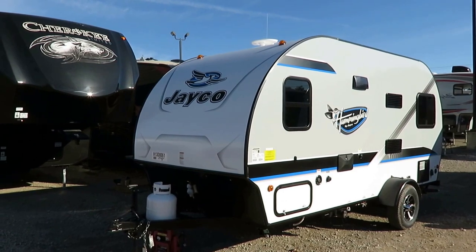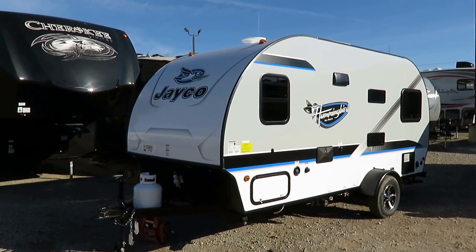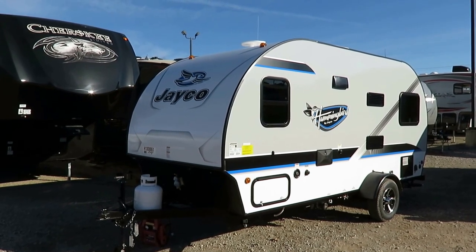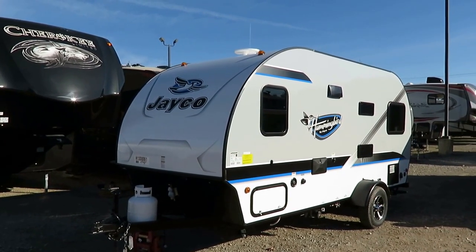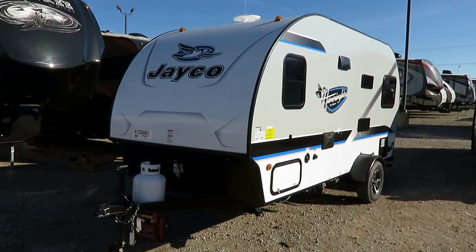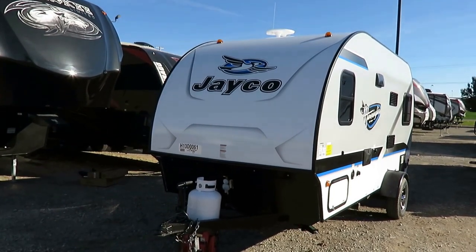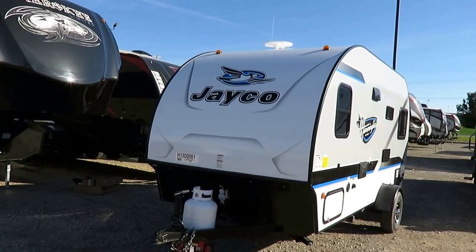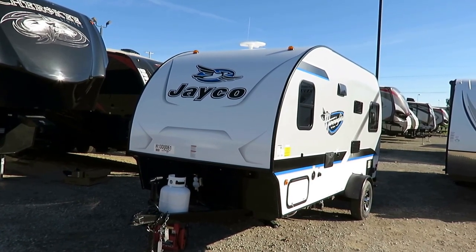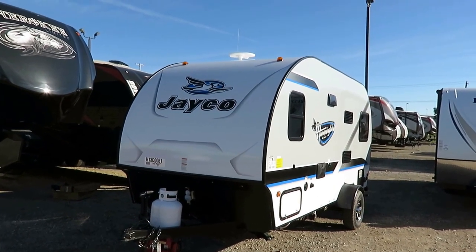This is the number one selling teardrop floor plan that we have at our dealership. We have this from a couple different brands, and I think it's just because it's all thriller, no filler. It's the ideal little camper — gets the job done very well. Jayco has done their teardrops notably different from the industry standard. I want to focus on the areas where I feel it's different, unique, fun — just not normal, really.